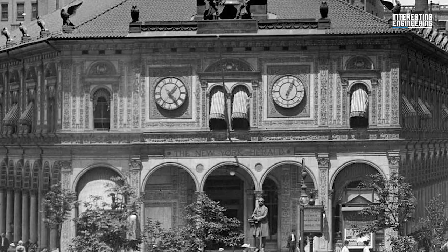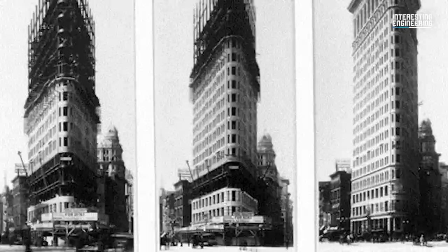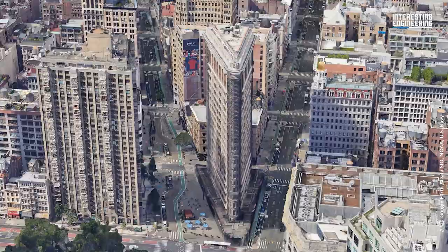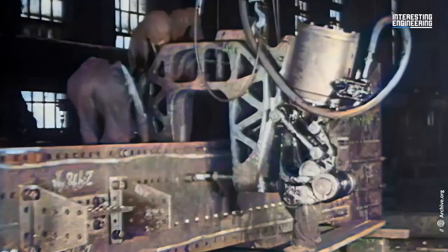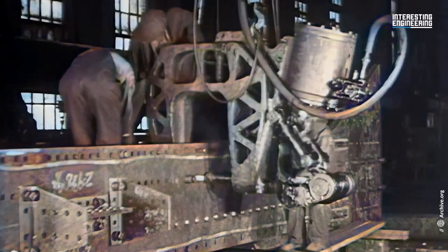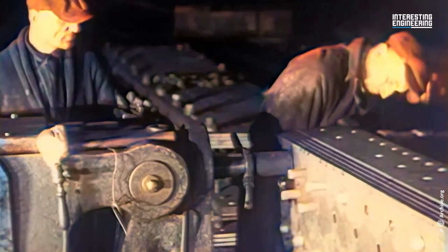Plans for a 20-story skyscraper on the property were submitted in August of that year by Corydon Purdy, the project's structural engineer. The building was depicted in a graphic that appeared in the Real Estate Record and Guide in October 1901. Although it was titled the Cumberland, it was extremely close to the Flatiron Building's final form. Pennsylvania's American Bridge Company produced the steel skeleton of the structure, with workers using air-powered tools to rivet the steel beams together.